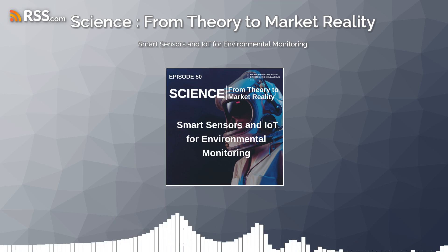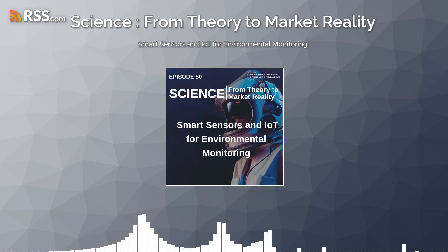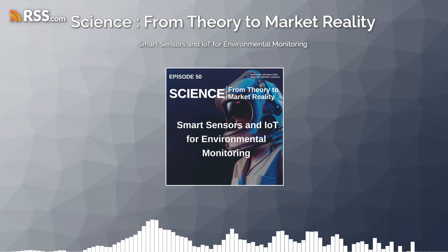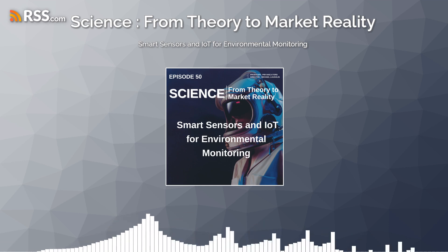Furthermore, smart sensors and IoT devices are deployed for soil monitoring, agriculture, and forestry applications, where they can monitor soil moisture levels, nutrient concentrations, and temperature fluctuations to optimize irrigation, fertilization, and crop management practices. By providing real-time data on soil conditions and plant health,